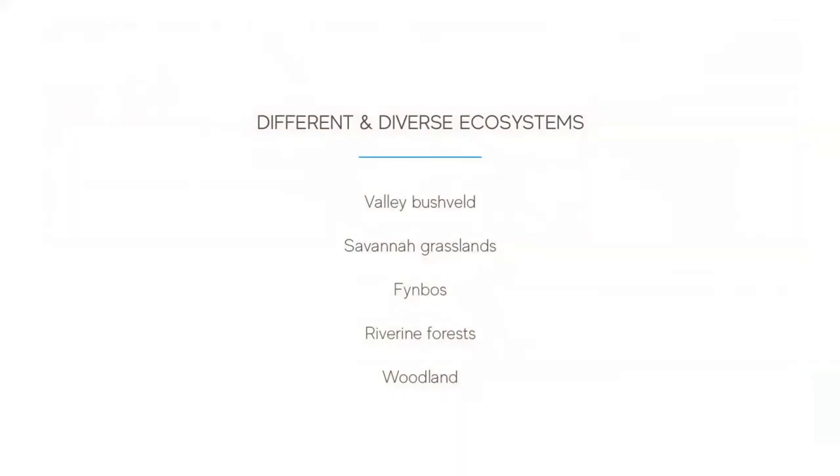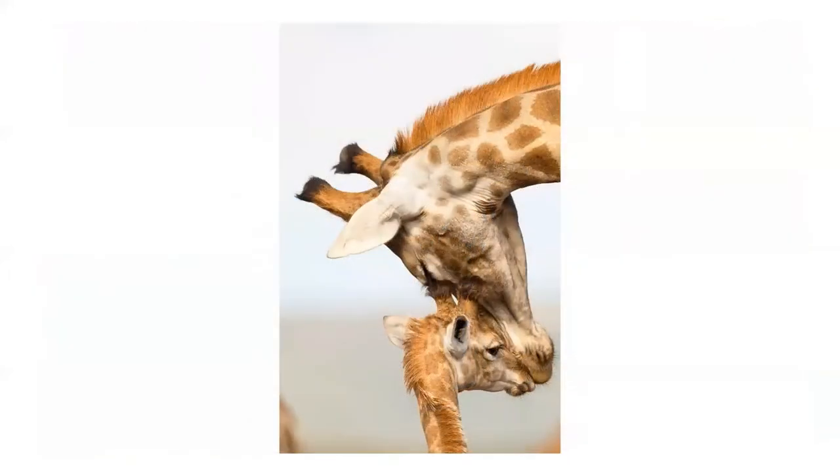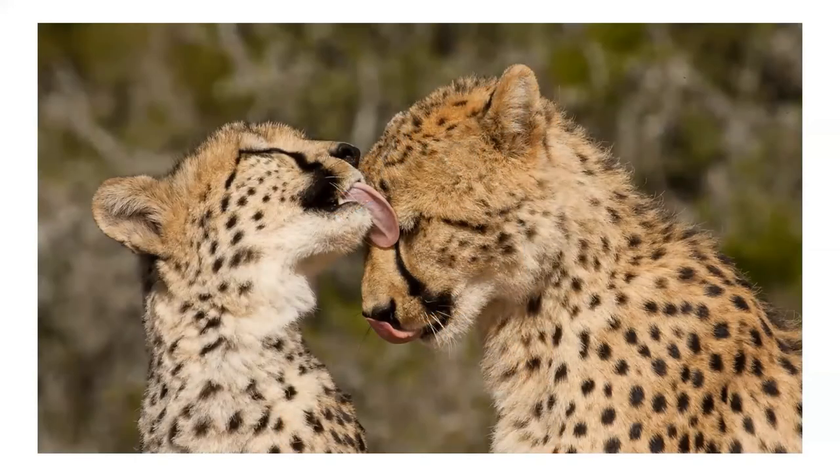The different ecosystems allow for a wide variety of wildlife and bird life. The savannah grassland has a high carrying capacity and is able to sustain truly vast herds of plains game like zebra, impala, and wildebeest, which in turn allows the reserves to sustain predators such as lions, leopards, and cheetah. The subtropical thicket provides browsing for the elephant and the black rhino, while hippos can be found in the riverine habitats.